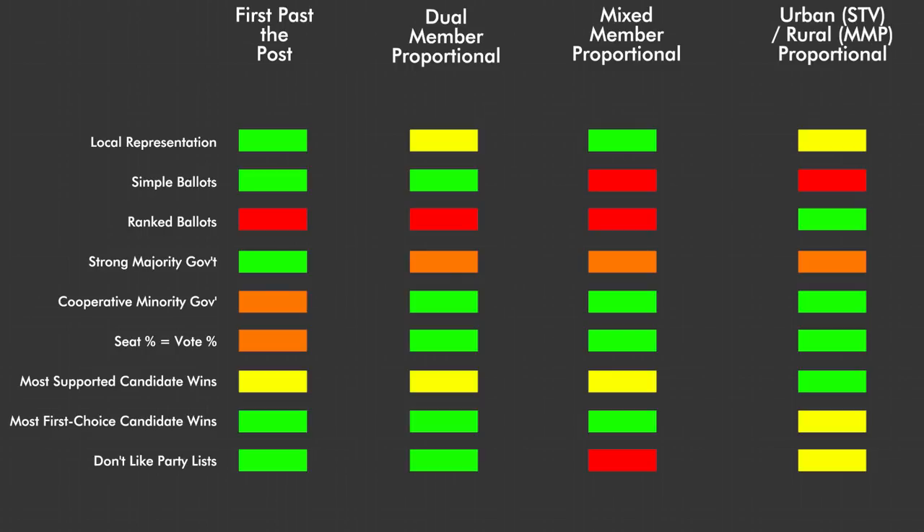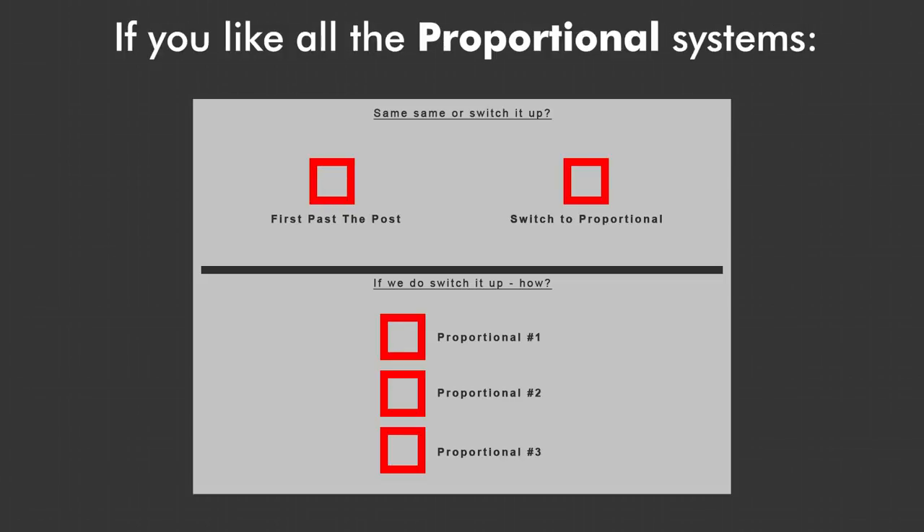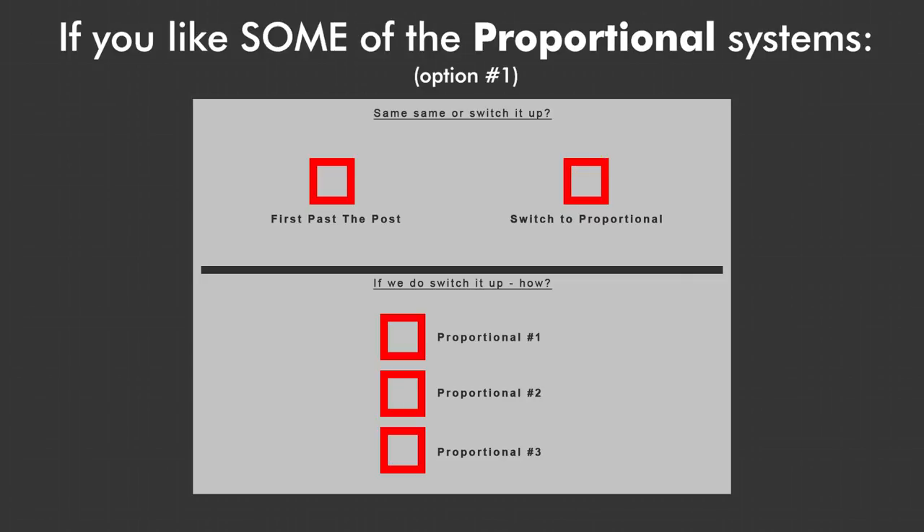You can look at this chart and decide which features are more or less important to you, and use that to decide your favourite system. If you decide that First Past the Post is your favourite system, you should vote for First Past the Post in the first question on the ballot, and then you can rank the proportional systems from your least hated to your most hated. These rankings will then be counted up the exact same way as the candidates are in rural urban. If you like all of the proportional systems, you should vote for Proportional on the first ballot question, and then rank the proportional systems from your most favourite to your least favourite. If you only like one or two of the proportional systems and hate the others, you can vote for Proportional on the first question, and then only rank the ones that you like on the second question, and then hope that the version you dislike doesn't win.